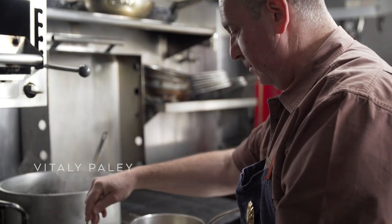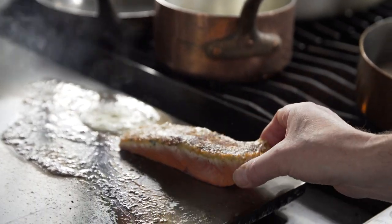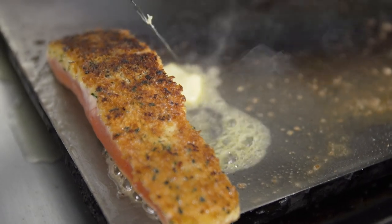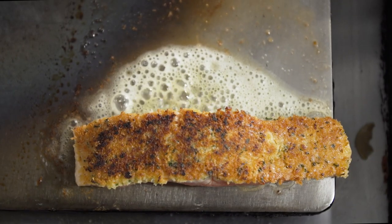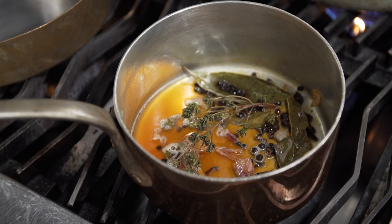We spent time back in the early 90s cooking in France, and that experience always influenced the cooking for the past 25 years. Some of the old French time-tested techniques, for example like making beurre blanc, is unlike any other technique.